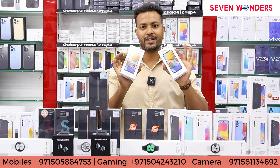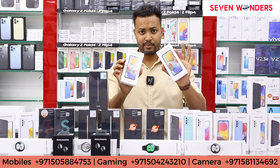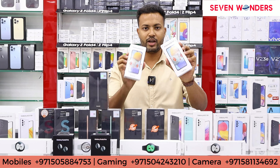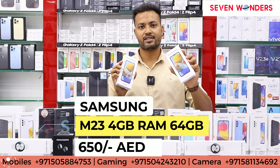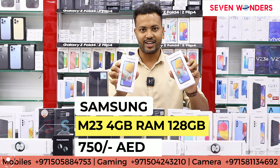In the 5G category, the first model from Samsung is the M23. In this you will get two variants: 64 GB and 128 GB. Whatever you need you will get. The price of 64 GB is 650 dirhams and 128 GB will get 750 dirhams.